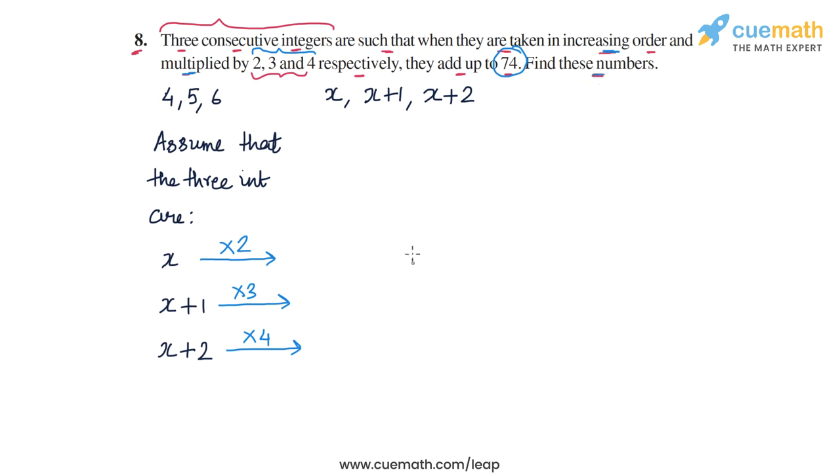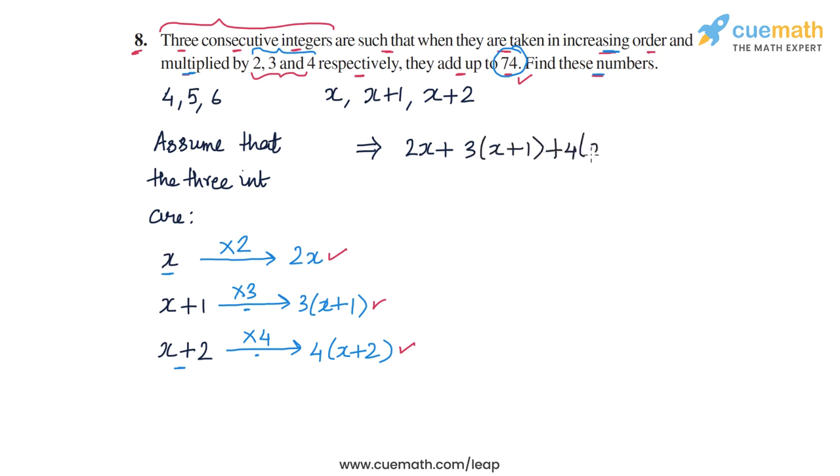Using this information, we have to find the numbers. If x is multiplied by 2, we get 2x. If x plus 1 is multiplied by 3, we get 3 times (x plus 1). And if x plus 2 is multiplied by 4, we get 4 times (x plus 2). So basically, 2x plus 3(x plus 1) plus 4(x plus 2) should equal 74. This is how we form our equation in x.